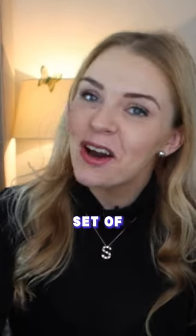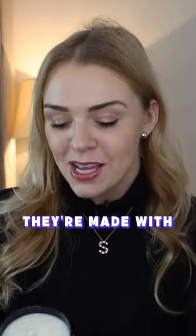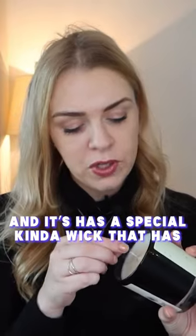My own set of candles. These are 240 gram candles, or 8.4 ounces. They're made with soy wax, which is of course vegan. The candles are cruelty free. This candle will burn for 45 hours, and it's actually a special kind of wick that has paper filaments in it, which help it burn slower.